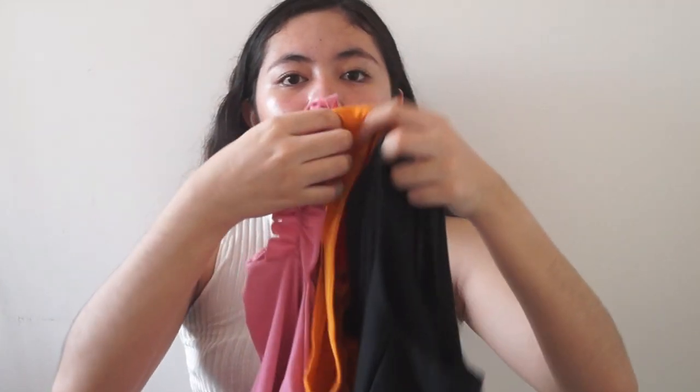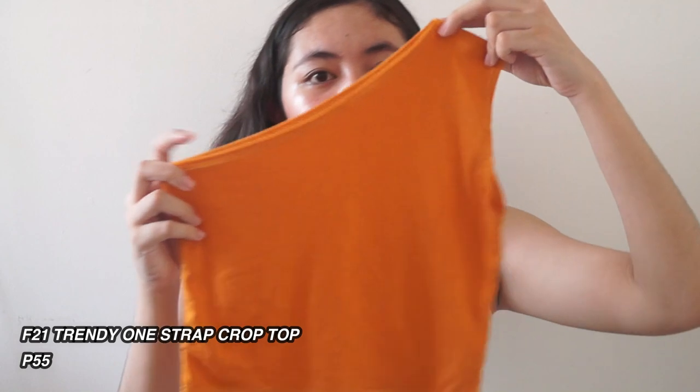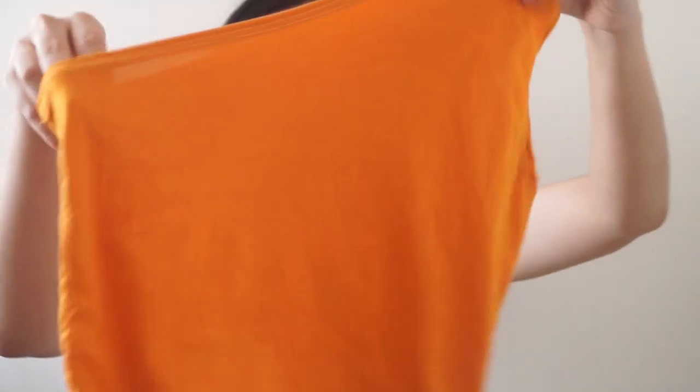For the next items — three more items — medyo nagko-conflict dito kasi hindi available yung mga colors na napili ko, but they gave me alternative colors. For the first one is this F21 Trendy One-strap Cropped Top. This was supposed to be black, but only yellow was available. This is only P55. The color is medyo flashy but we can style it with nice bottoms. It's stretchable and you can also partner this with cardigans if you're not comfortable wearing sleeveless tops. The highlight is the one-strap design.